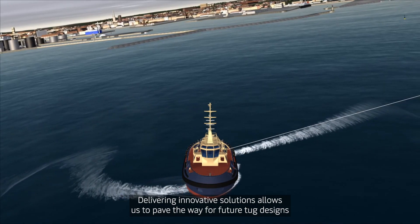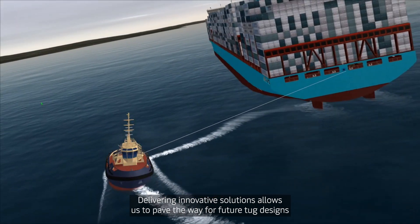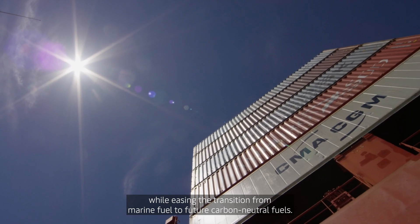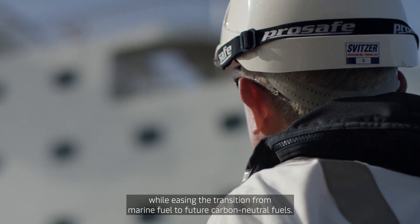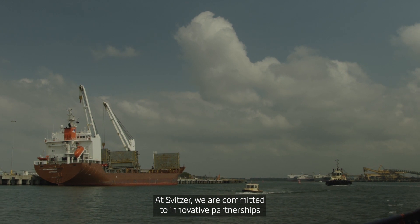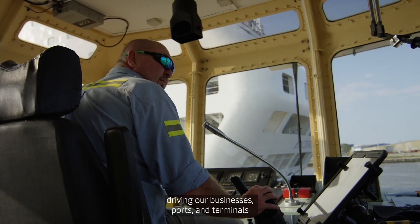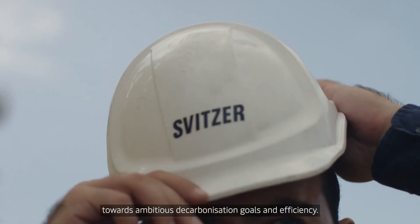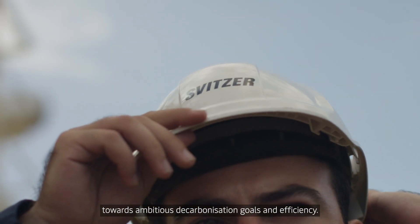Delivering innovative solutions allows us to pave the way for future tug designs while easing the transition from marine fuel to future carbon neutral fuels. At Svitsa, we are committed to innovative partnerships driving our businesses, ports and terminals towards ambitious decarbonisation goals and efficiency.